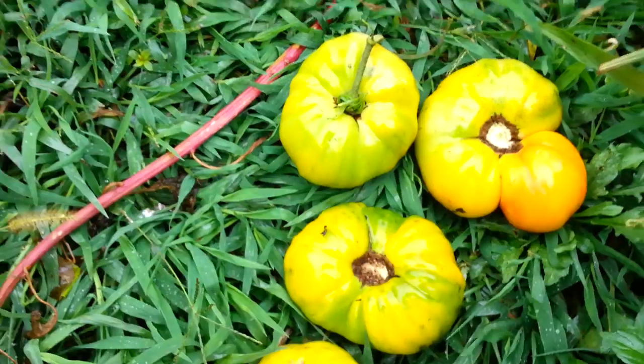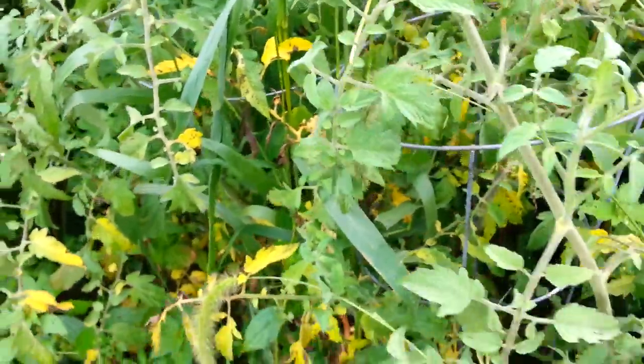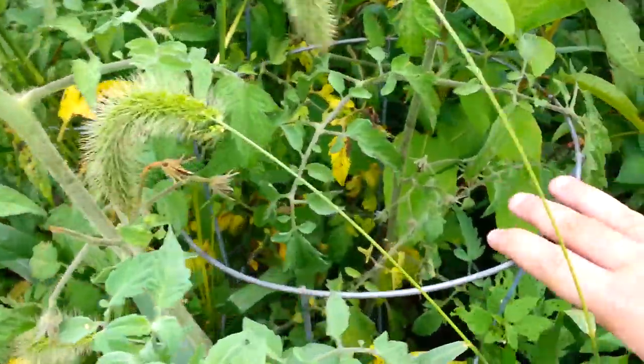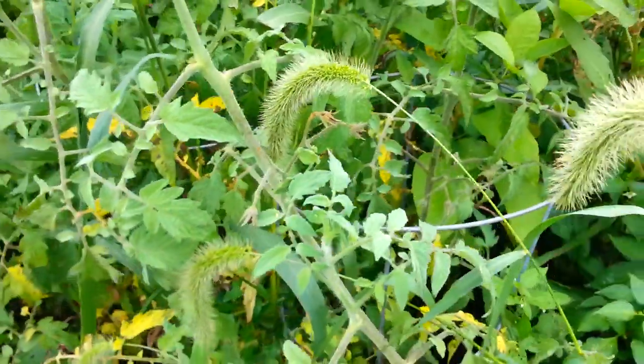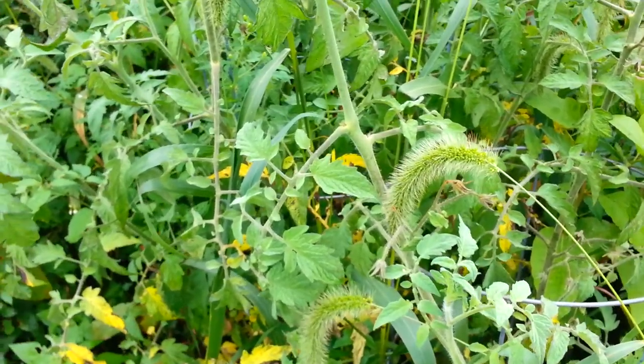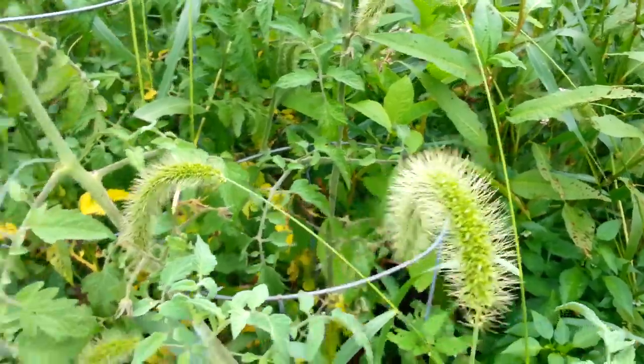That's not how tomatoes look in the wild — they're really small, they're cherry tomatoes in the wild, even smaller than cherry tomatoes. These big tomatoes require a lot of maintenance: you've got to have cages, fence them up, trellis them, put them through fencing. There are a hundred different ways to grow a tomato.